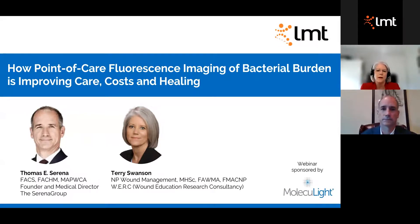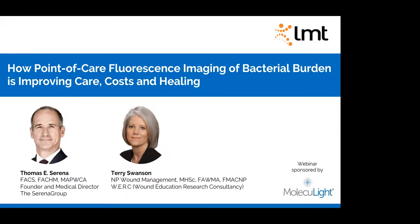Hello, everyone. My name is Terri Swanson, and I'm going to introduce you to Dr. Serena in a moment. We're here to talk about how point-of-care fluorescence imaging of bacteria is improving care, cost, and healing.